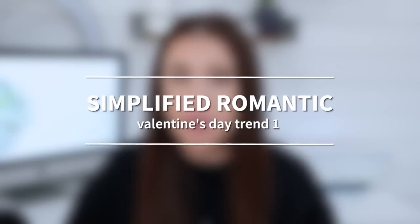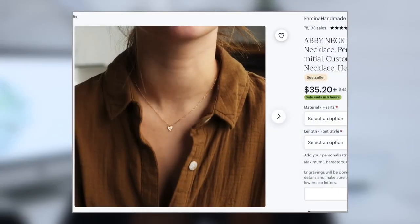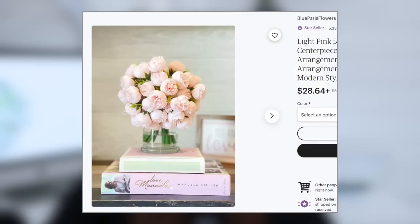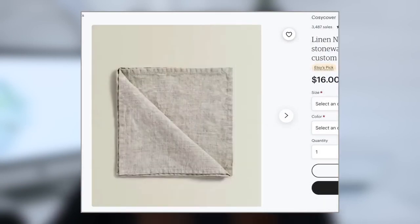Trend number one for 2023 Valentine's Day is called simplified romantic. We're going to pare down and get really simple with classic and timeless heart-shaped forms, vintage floral patterns, and DIY keepsakes. For tablescapes, people are really getting super simple and focusing on just a few quality pieces like a colorful table runner, a single attention-grabbing centerpiece, and linen napkins.